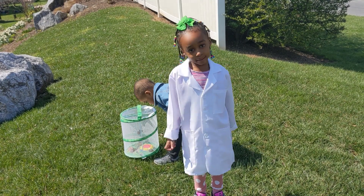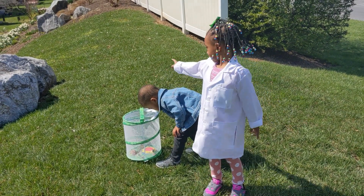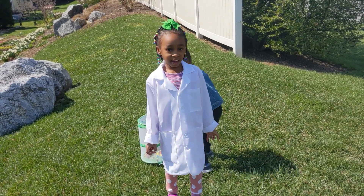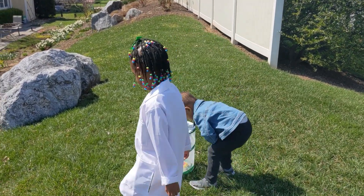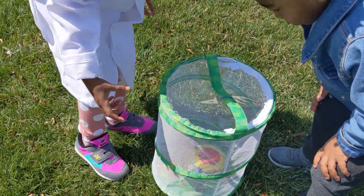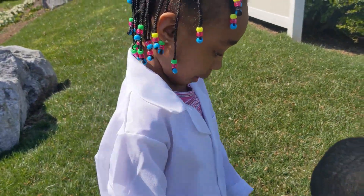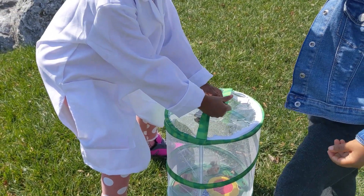Hey everybody, this is Dad from Devon's Lab. Today, this is my brother here, and we are going to do it together and release the butterflies. Here is the butterfly. We saw them take a deep breath, and that one is ready to come out. Open it up carefully.